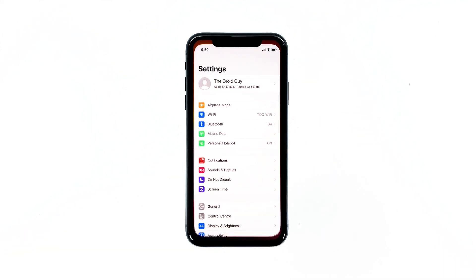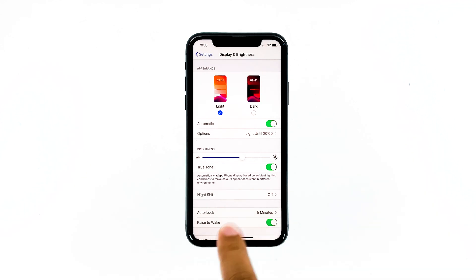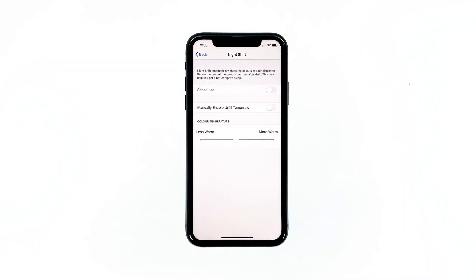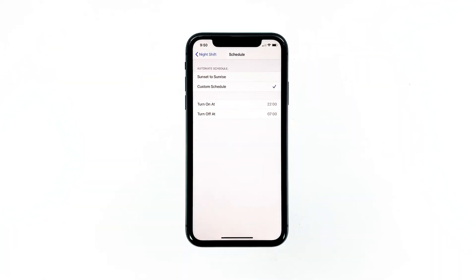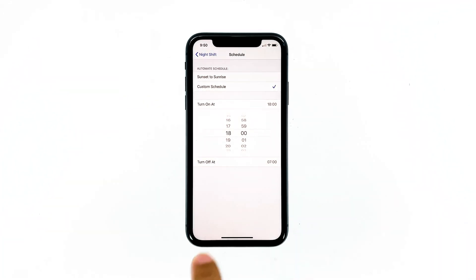From the home screen, tap Settings. Find and tap on Display and Brightness, then touch Night Shift. Tap the switch next to Scheduled. Now set the time you want Night Shift to be automatically enabled and the time it will be disabled. By default, it will be enabled at 10 PM and disabled at 7 PM.